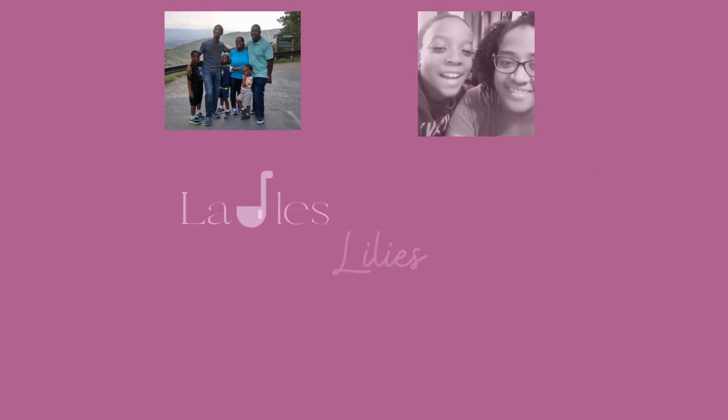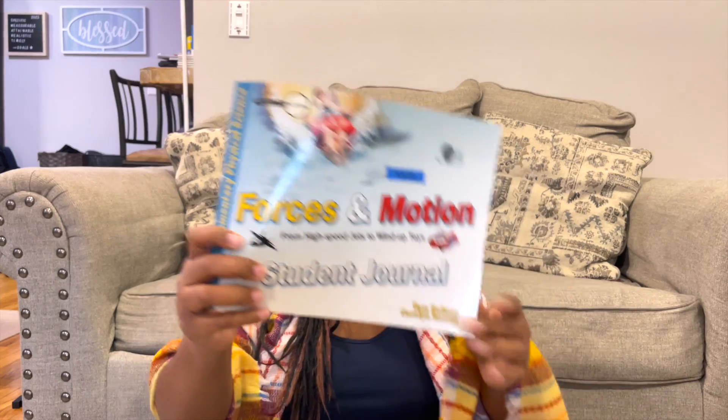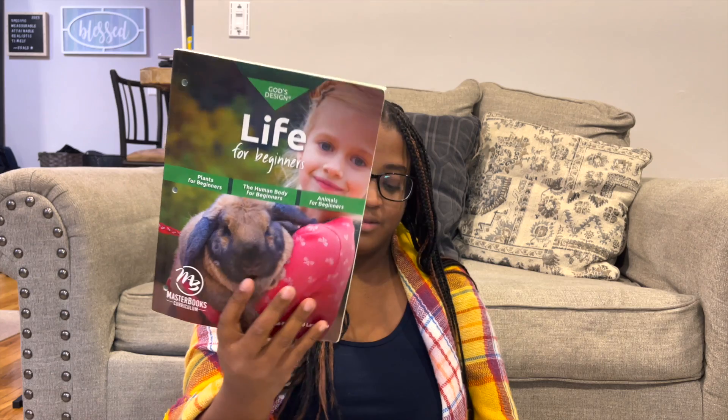In the last couple of years we have used Let's Talk Science Adventures on Planet Earth Level 3, we have used Forces and Motions from Masterbooks, and we have used God's Design from Masterbooks.